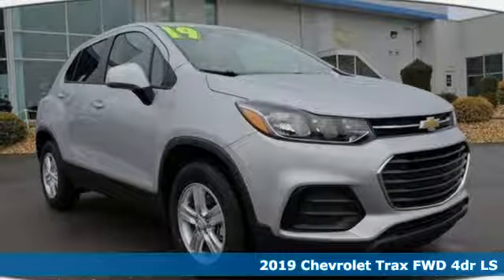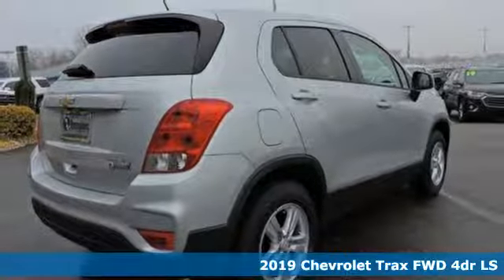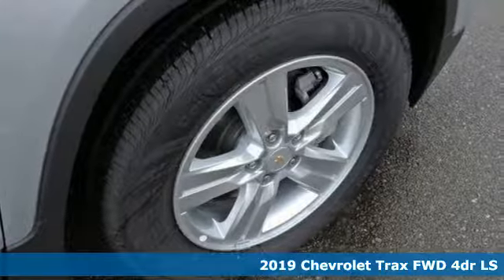Here's a new 2019 Chevrolet Trax. In a Chevy, the journey matters more than the destination. It comes nicely equipped with features you'll love.